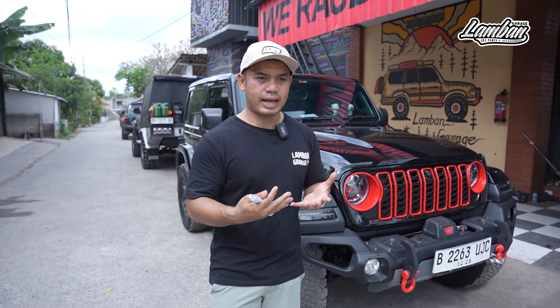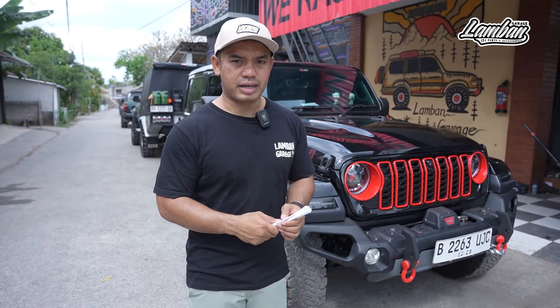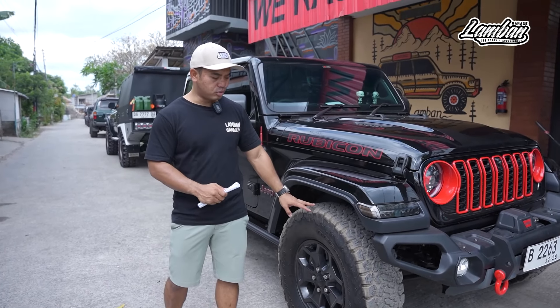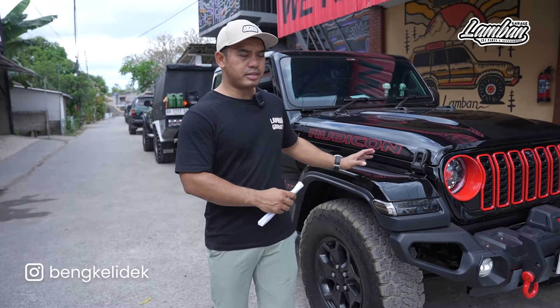Tapi setelah dia beli, dia komplain bahwa suspensinya nggak enak. Apalagi setelah diganti ban yang ukurannya digedein, jadi 285/75 ring 17 atau sekitar 33,4 inch. Rasanya mobilnya jadi nggak enak. Memang JL ini secara basic sebenarnya jauh lebih enak daripada JK.